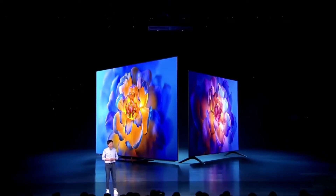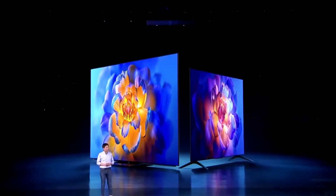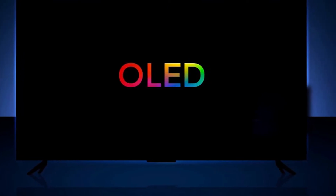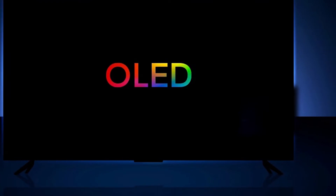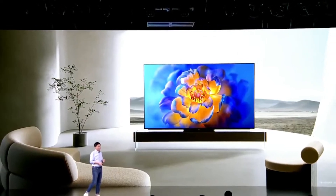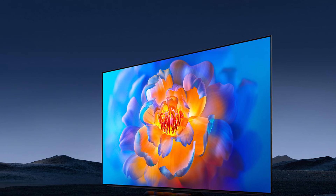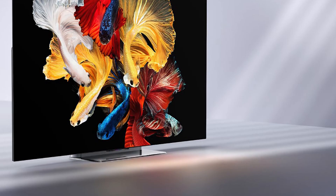Xiaomi has become a juggernaut in the global technology market, and the company generally prides itself in offering some of the most attractive price-to-performance ratios in the market. That's actually propelled the company to first place in the global smartphone market already, surpassing Samsung and shuffling Apple towards third place. Xiaomi already offers an OLED TV solution in the $6,000–$7,000 range — the luxurious Mi TV Luxe — which features a transparent OLED panel and 120Hz refresh rate.